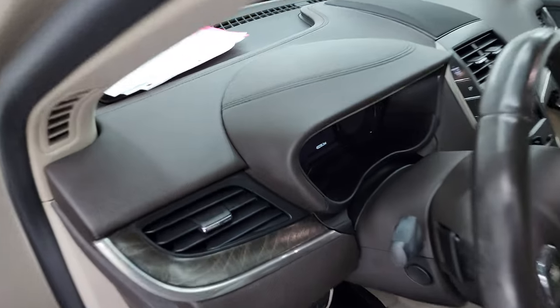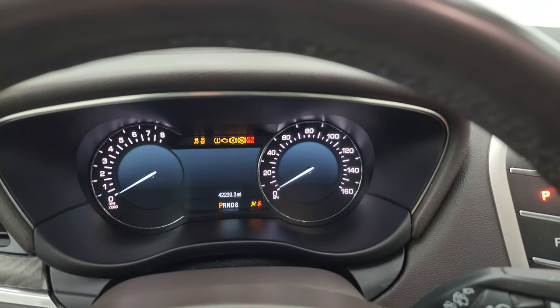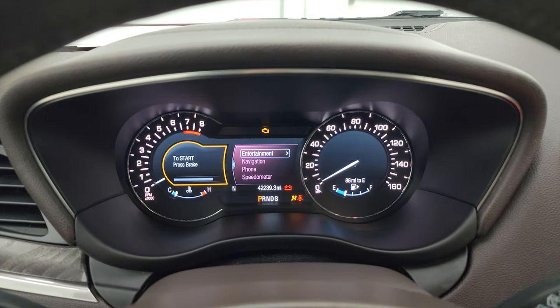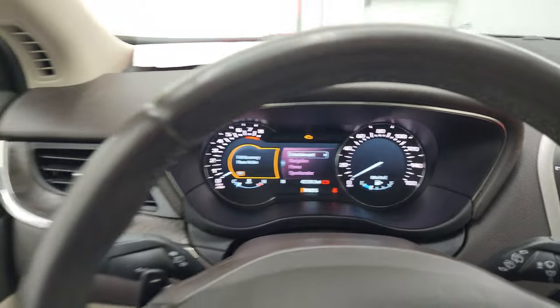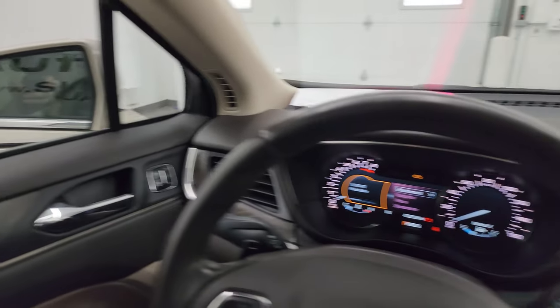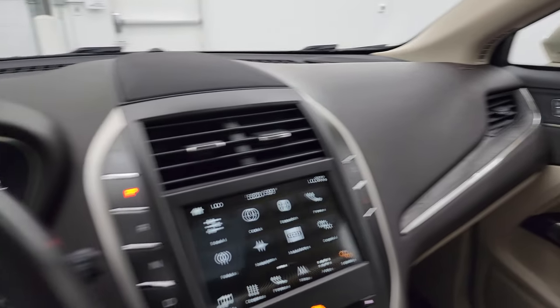Hop inside to check out the miles, the radio, and everything this vehicle has to offer on the interior. This one has 42,239 miles. I always like showing both mirror sides so you know that both sides are working properly.